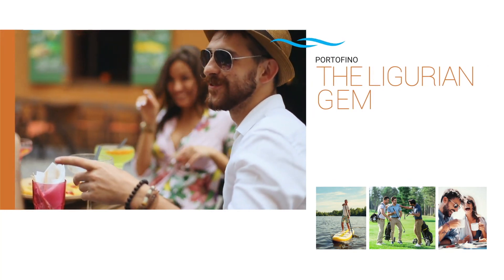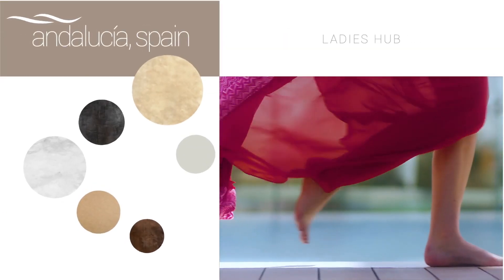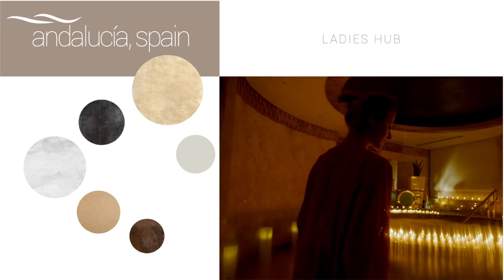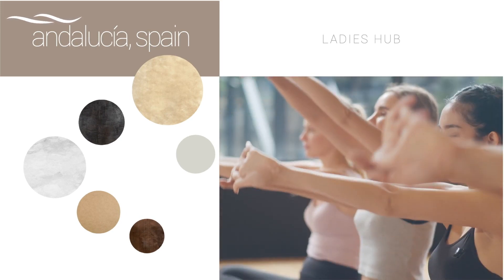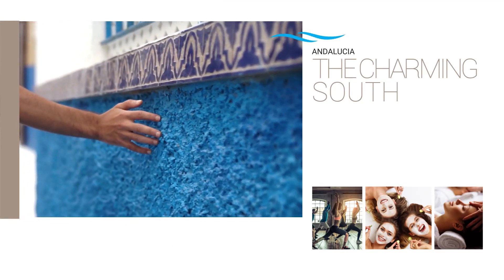Obviously, the wife needs to be relaxed for me to relax. The Women's Hub at Andalusia is the perfect place for beauty treatments and women's gatherings, with its amazing Ibiza-inspired architecture accentuated with bricks.